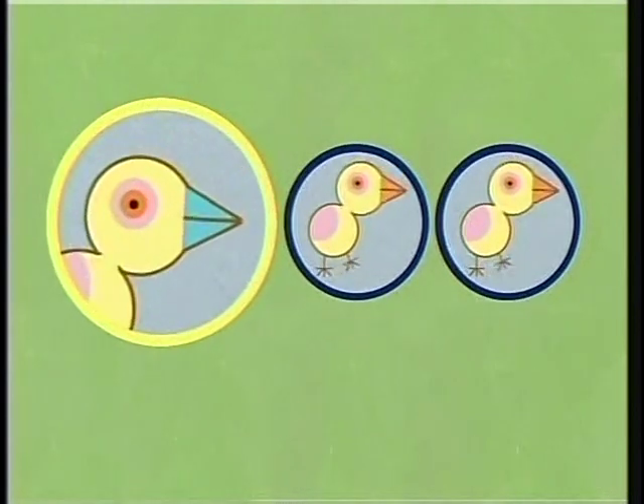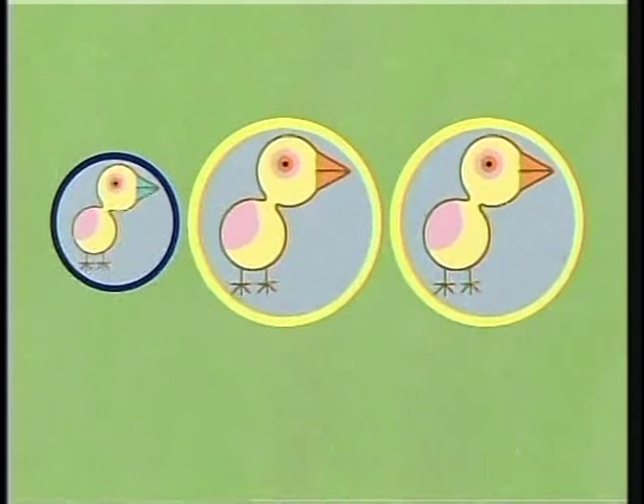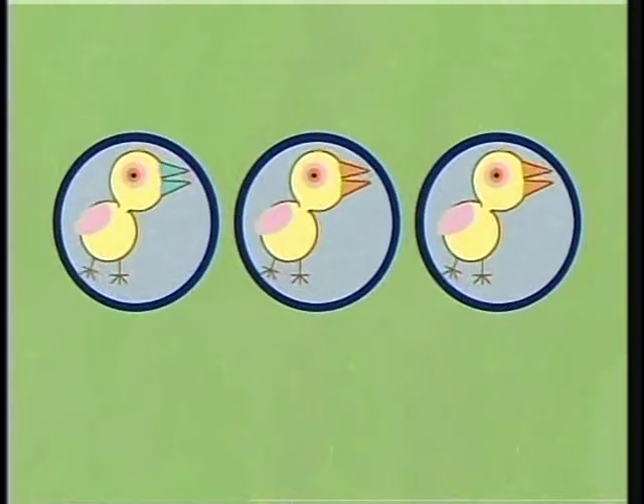Outstanding! This baby bird's beak is a different color. These two are identical — they're exactly the same. You've figured it out.